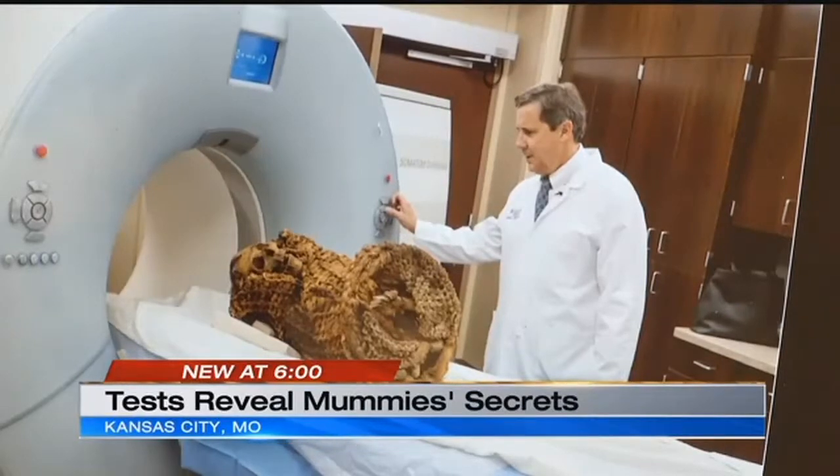That's why St. Luke's cardiologist Dr. Randall Thompson made a proposal to perform CT scans on the baskets.